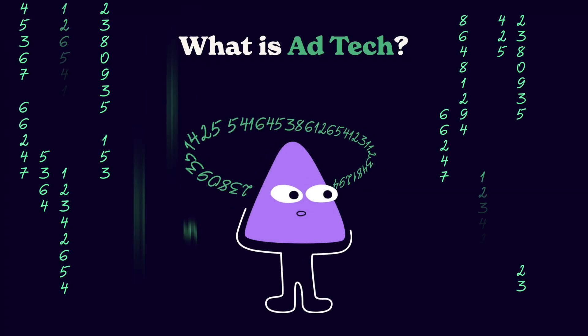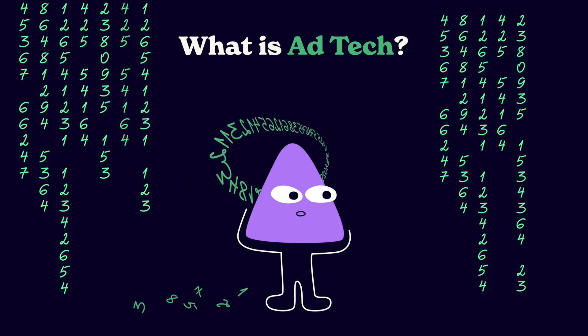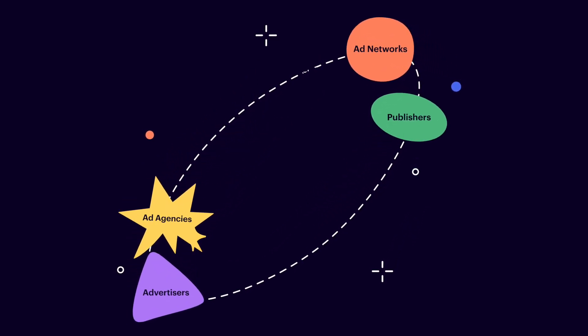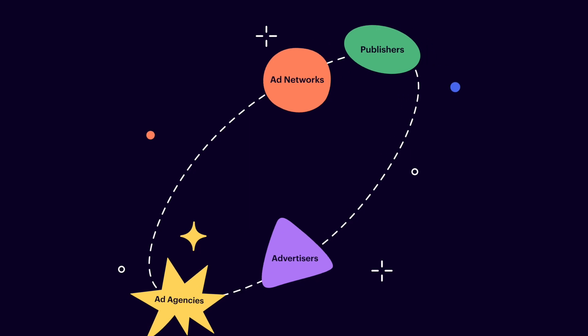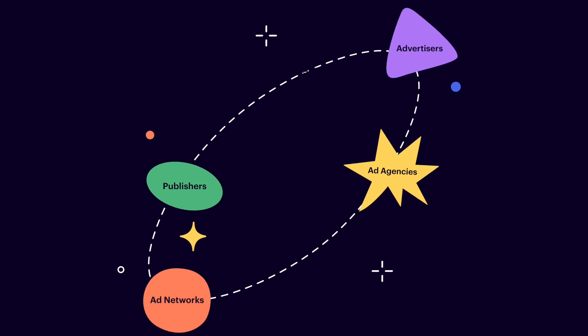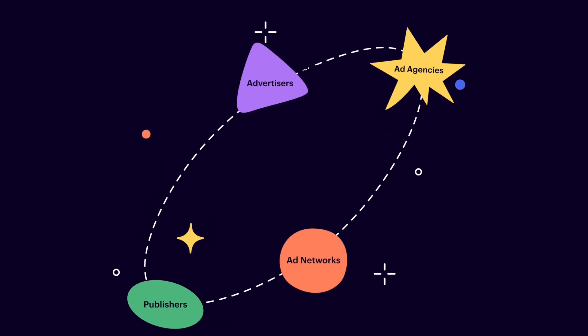What is ad tech? Programmatic is a part of a bigger industry — ad tech. Ad tech is an umbrella term that includes tools for advertisers and ad agencies to manage, plan, and launch their ad campaigns, ad networks to manage their customers and businesses, and publishers to operate with their inventory and to monetize it better. Let's get to the core of why ad tech is so strong today, and one word is programmatic.